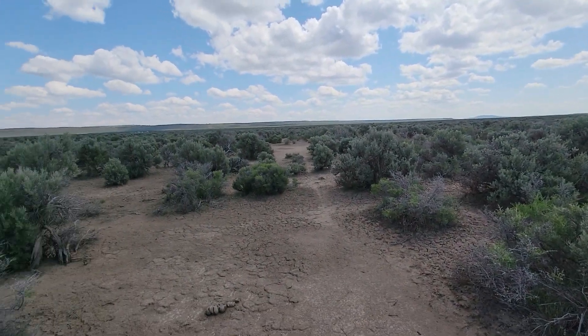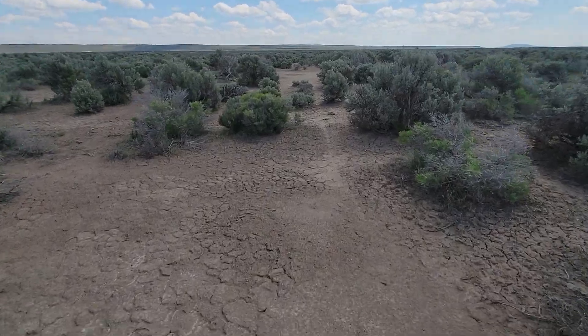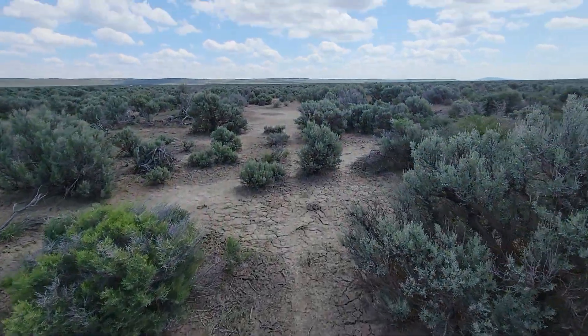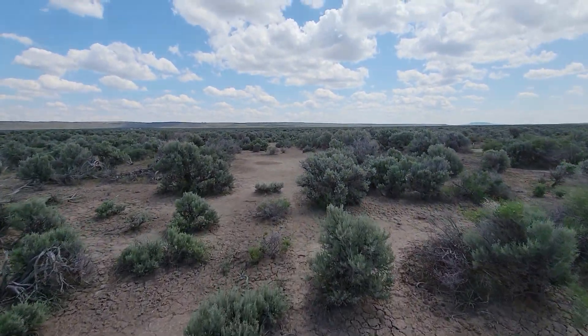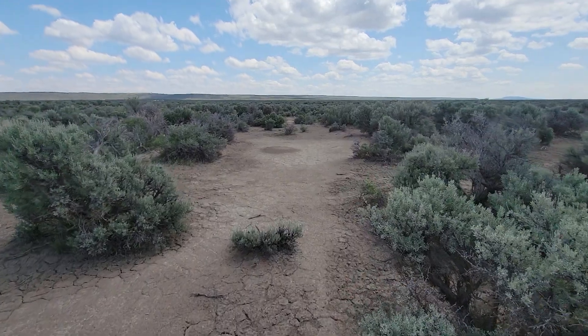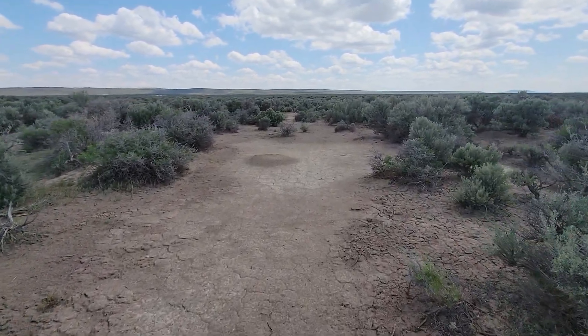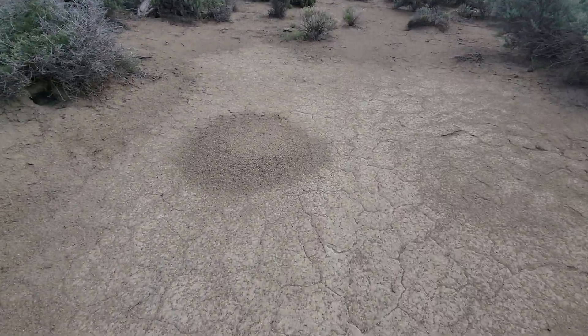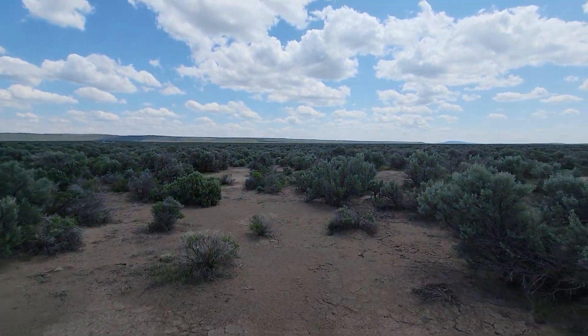So I am walking east along the northern end of the property here. Big old fire ant colony — there's a ton of those around here. Again, this is a pretty open property for being how overgrown it is with sagebrush. It's lots of kind of more open spots like this, more ants.